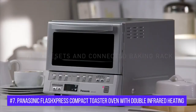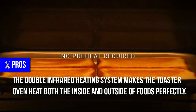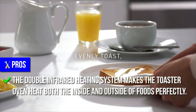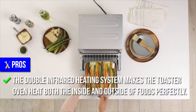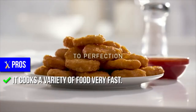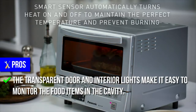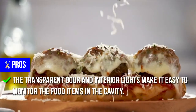Number 7: Panasonic Flash Press Compact Toaster Oven with Double Infrared Heating. Pros: The double-infrared heating system makes the toaster oven heat both the inside and outside of foods perfectly. It has touch buttons that are easy to use. It cooks a variety of food very fast. The transparent door and interior lights make it easy to monitor the food items in the cavity.